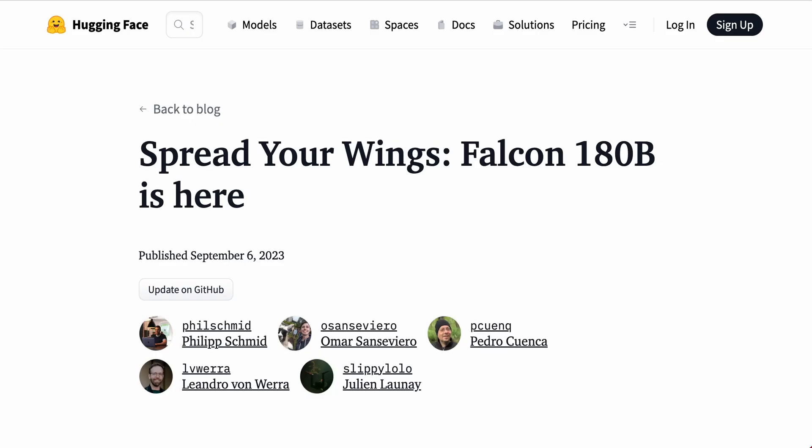And then we'll talk about what it means in the context of the debate around whether these super powerful advanced models should be open source. First, let's go to the blog post on Hugging Face called "Spread Your Wings: Falcon 180B is here."